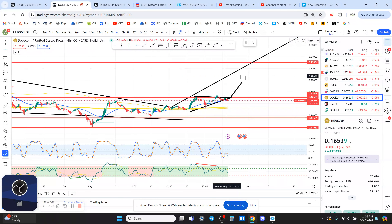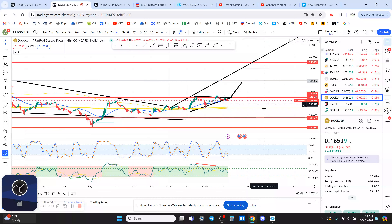That is the measured move out of that flag. This setup is in play as long as Dogecoin does not lose the last local low at 16.3 cents. If we hold that level, I see a move almost to 20 cents, if not 20 cents, which acts as a psychological resistance level.